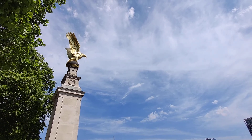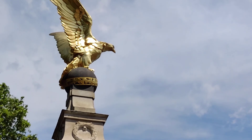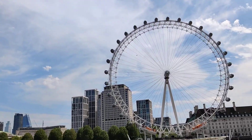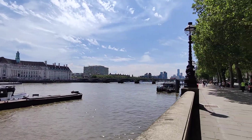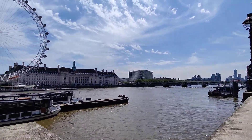The Golden Eagle, made out of pure gold, right opposite the London Eye, across the river. We have Westminster Bridge, we have Big Ben and the Parliament building.